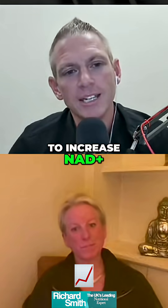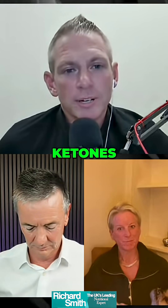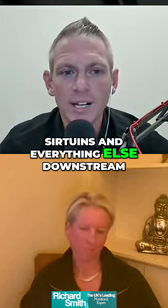The end goal is to increase NAD+. What increases NAD+ better than anything else on the planet? Ketones — a ketogenic lifestyle. Ketones increase the NAD+ to NADH ratio by four times. It's one of the most important activators of NAD+, and it's the two wins and everything else downstream.